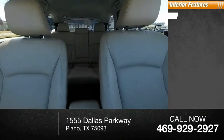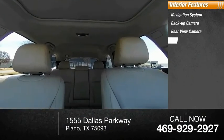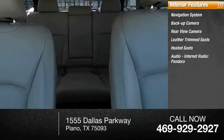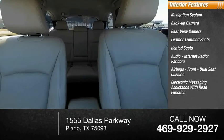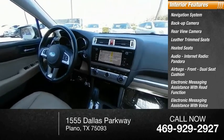Inside you'll find a navigation system, backup camera, rear view camera, leather trim seats, heated seats, audio, internet radio, Pandora, airbags, front dual seat cushion, electronic messaging assistance with read function, and electronic messaging assistance with voice recognition.